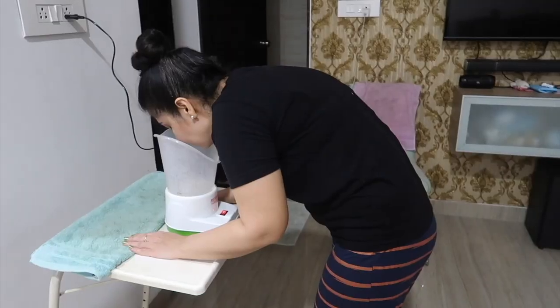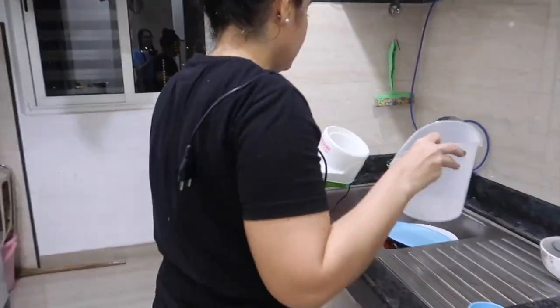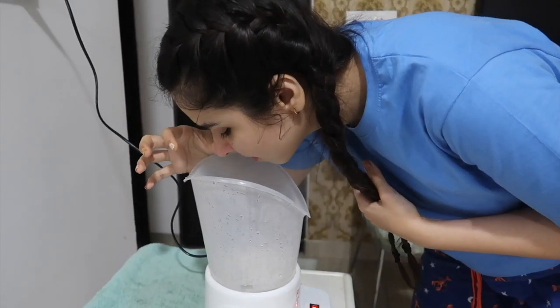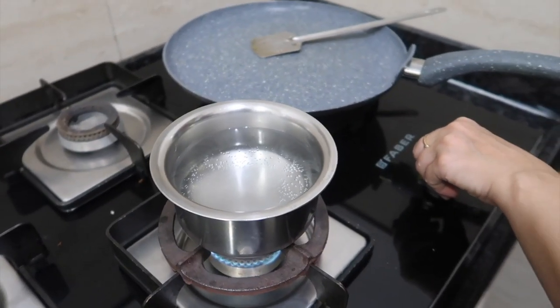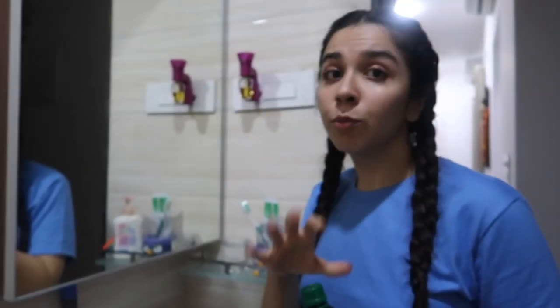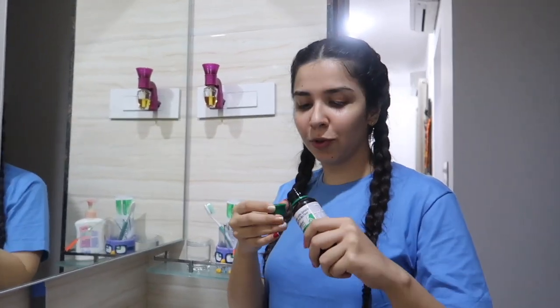Now we'll move to preventive measures — steaming. If multiple people are going to be taking steam, please change the water and put the cap back on. I don't use it every day; once every two weeks I will do it. I asked a doctor before using it, and I do feel better in my throat afterwards.